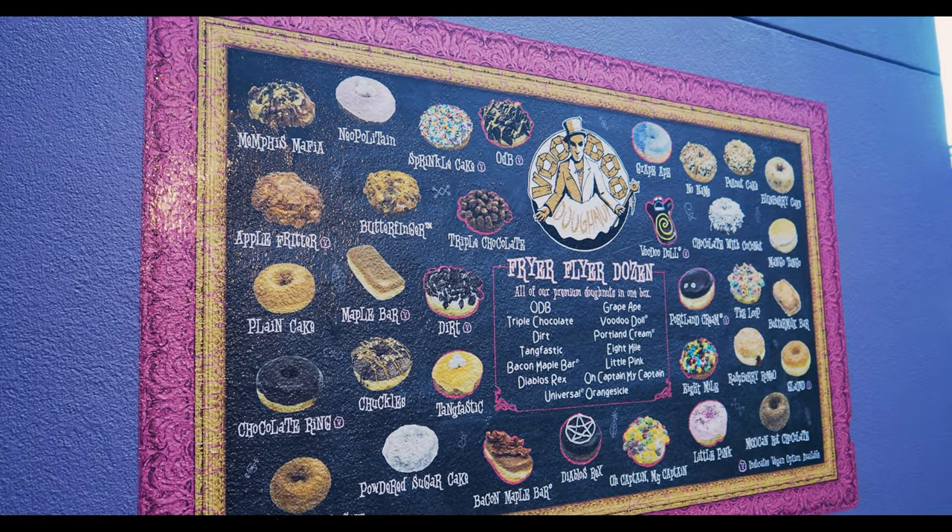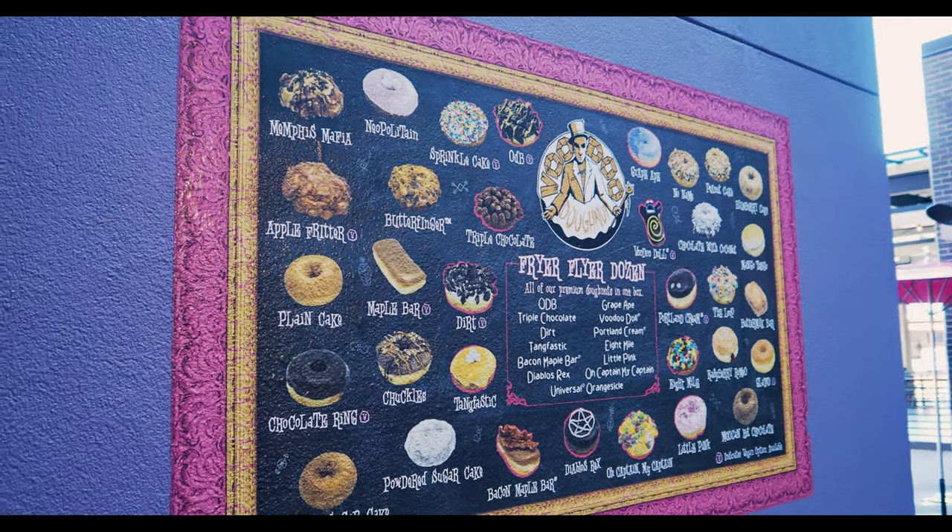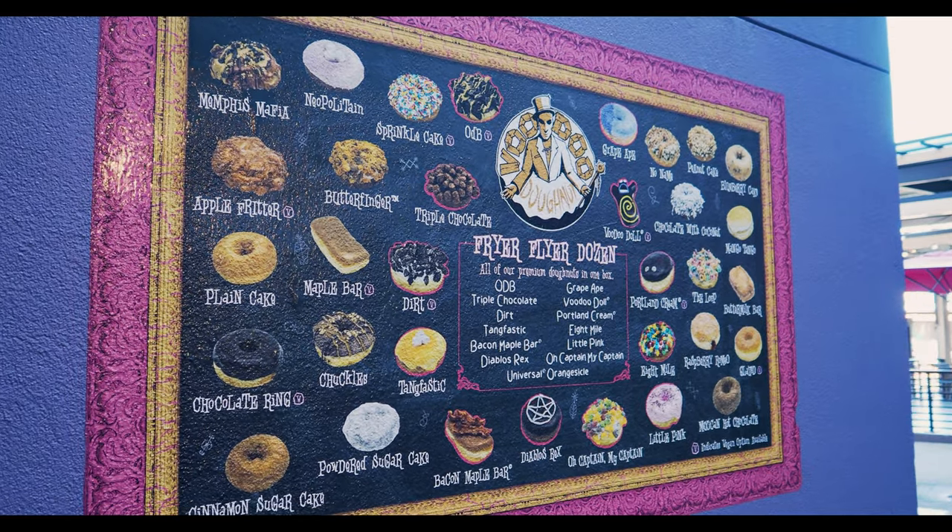Here's a shot of all their donuts. They might have some special ones that aren't on there all the time.